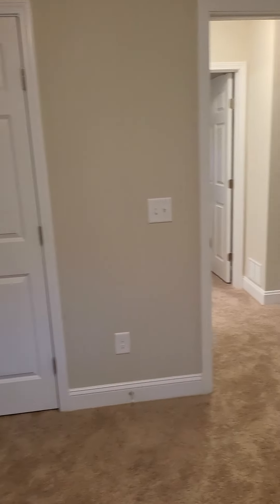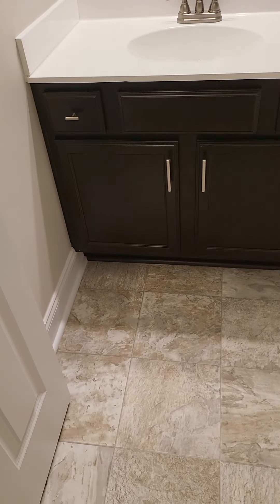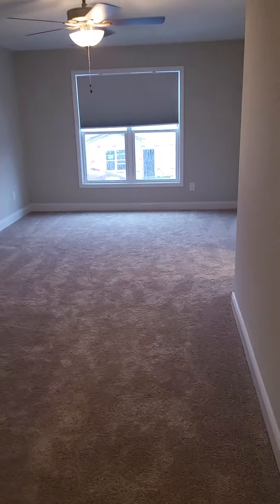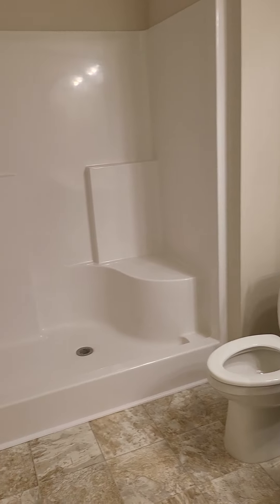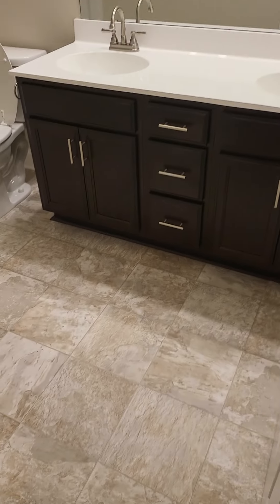Spare bedroom two has the same double door closet — nice size room. Next door is the guest bathroom with linoleum flooring, a typical tub and shower, and one of those new big shower heads. Then the master bedroom — probably one of the biggest bedrooms I've ever seen in a townhouse. As soon as you walk in, the master bathroom is to the right — a pretty big bathroom with a walk-in shower.